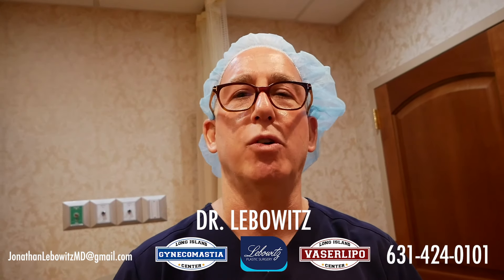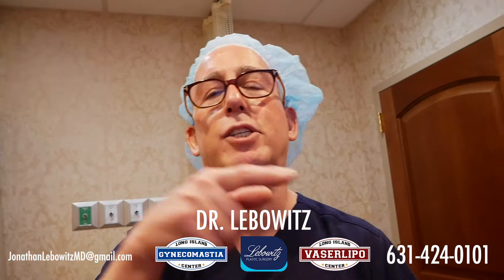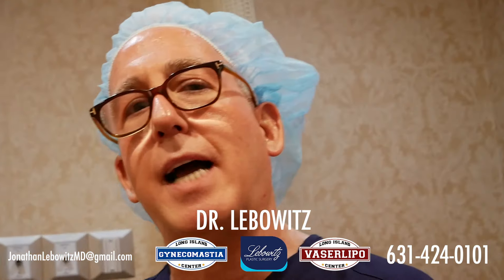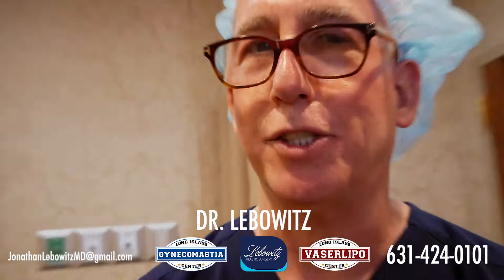Dr. Liebwood, 631-424-0101, or email me at jonathanliebwoodsmd at gmail.com. I'll answer your questions. Like, subscribe, and comment, and I will answer all of your important nipple questions.